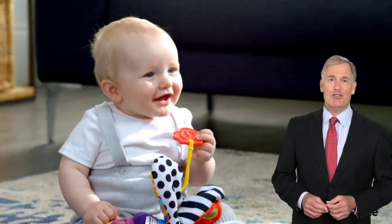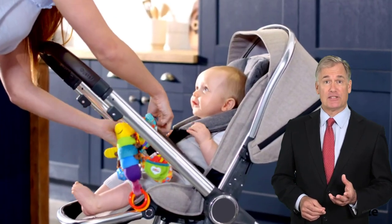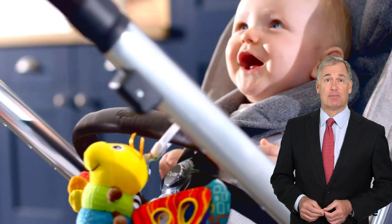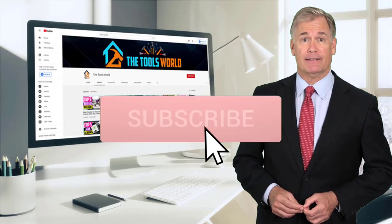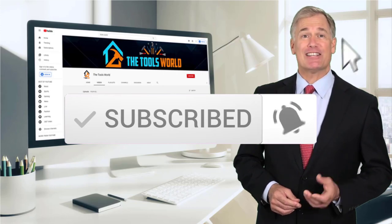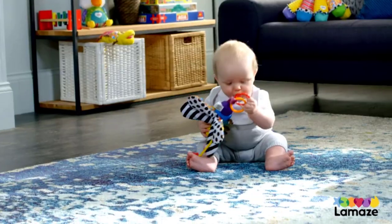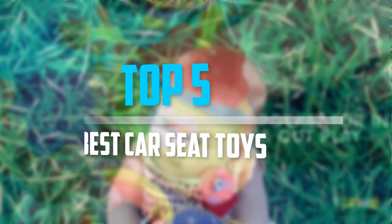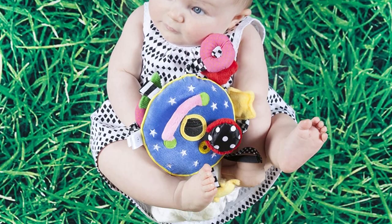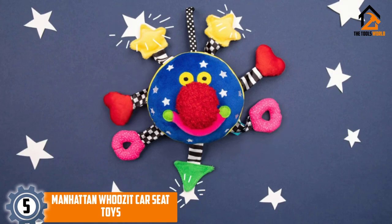If you choose from this list, you can be sure that you're buying one of the best products. You can see their latest prices and find out more information by using the links below in the description, and don't forget to hit the subscribe button. Are you looking for the best car seat toys in your budget? In today's video we break down the top five best car seat toys.